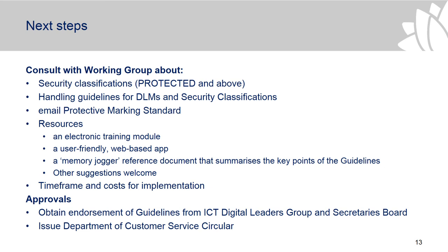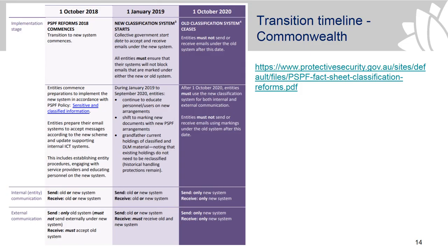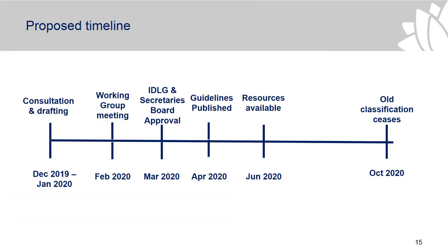In terms of the transition timeline: the PSPF reform commenced in October 2018 and the new classification system started on the 1st of January this year. The old classification system will cease on the 1st of October 2020. In terms of our proposed timeline, we have somebody starting to work on this next week, so we'll be able to make much more progress than we have over the last few months.